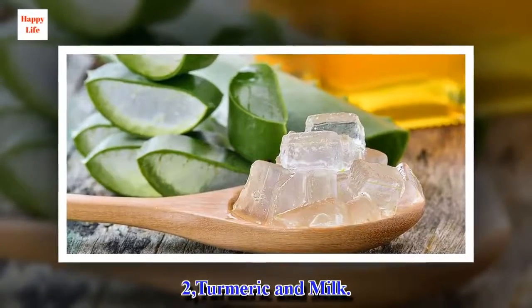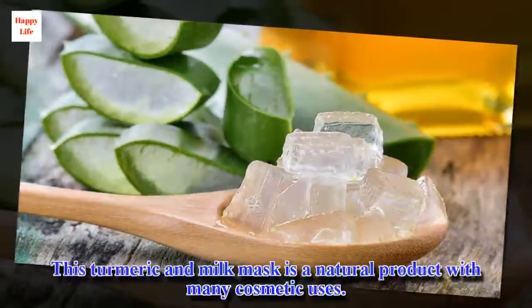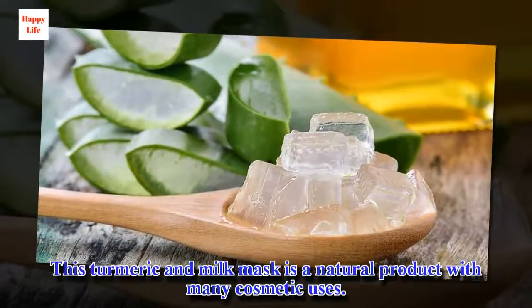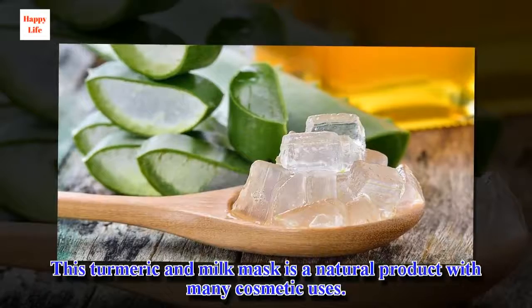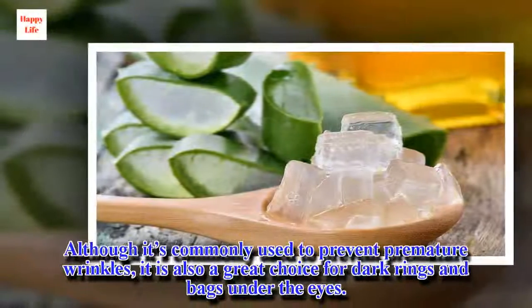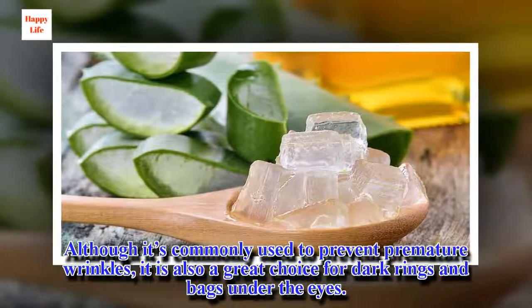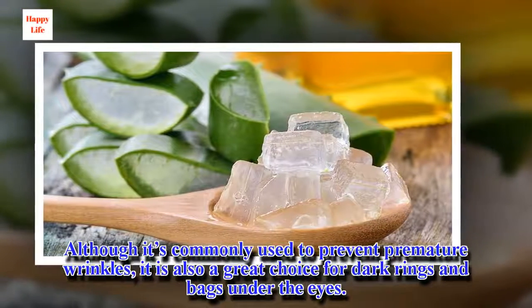2. Turmeric and Milk. This turmeric and milk mask is a natural product with many cosmetic uses. Although it's commonly used to prevent premature wrinkles, it is also a great choice for dark rings and bags under the eyes.